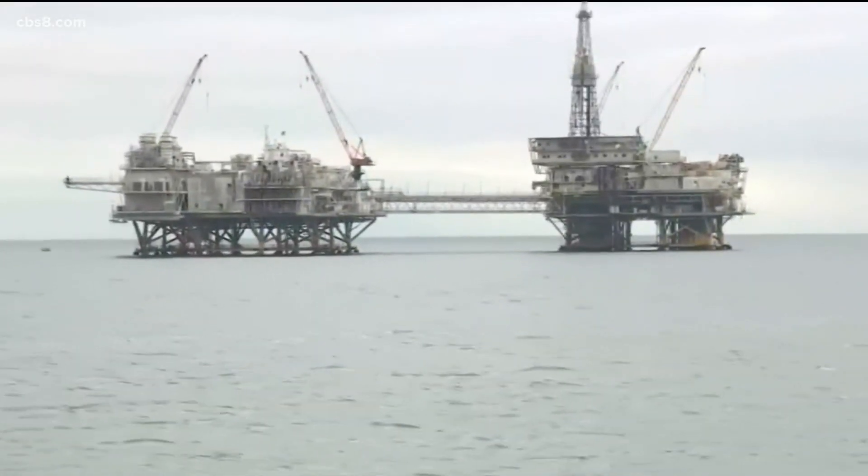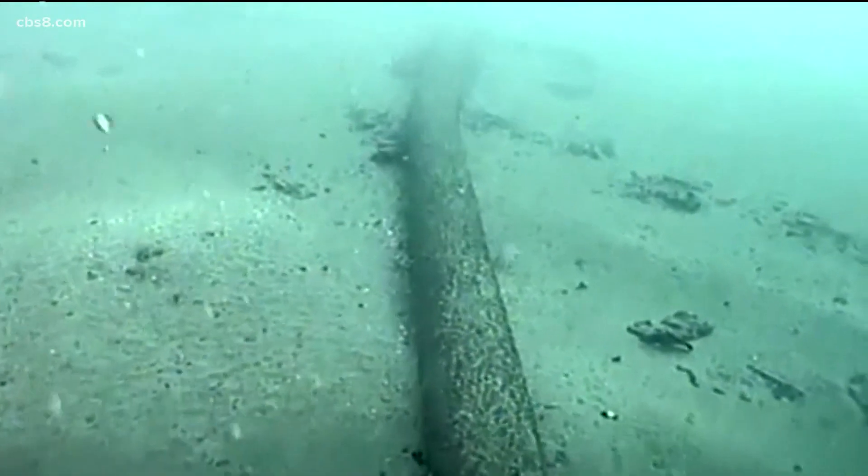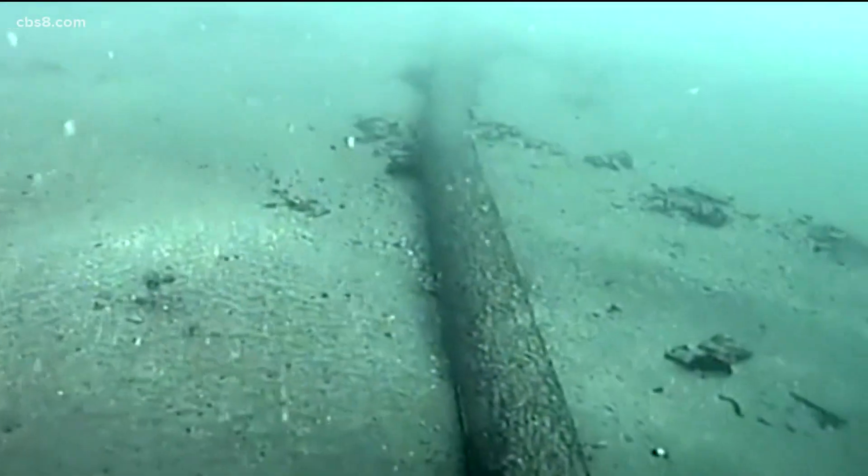The cause of the oil spill remains under investigation. Officials believe the pipeline was likely damaged by a ship's anchor.